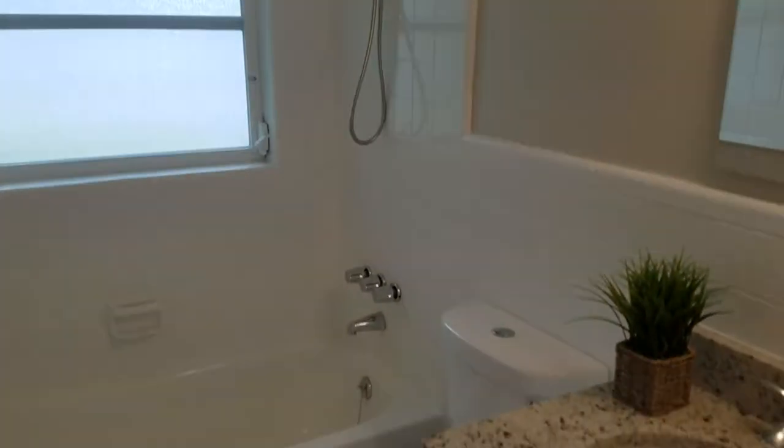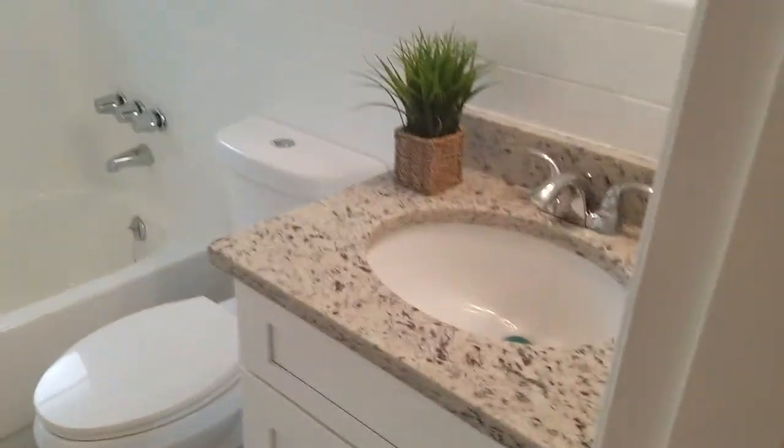We'll go to the back bedrooms. Got the other three bedrooms on the other side of the house. Here's bedroom number one — same laminate style as the other bedrooms. Right off of that, we have a hall bath with a tub-shower combination, same style bath vanity. Right off of that, we have bedroom number two, and next to that, bedroom number three, which is a little bit larger — a nice size bedroom.